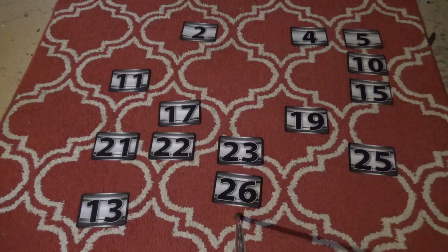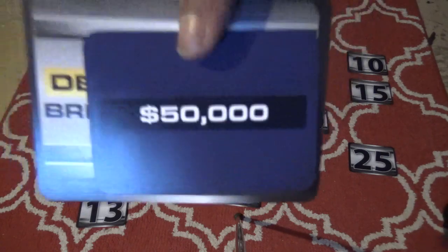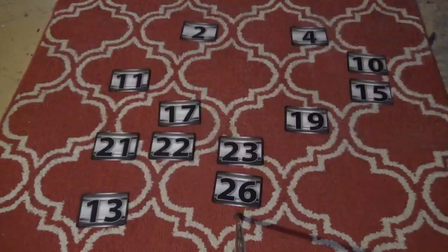Ethan tries number 12 but it's already gone. He switches to number 25. The big amounts still on the board are $100,000, $300,000, and $750,000. Number 25 has $5,000 — very nice! Then Ethan picks number 26, the last pick of the round. Number 26 is $100,000 — Ethan lost $100,000. Now only $300,000 and $750,000 remain as the big amounts.